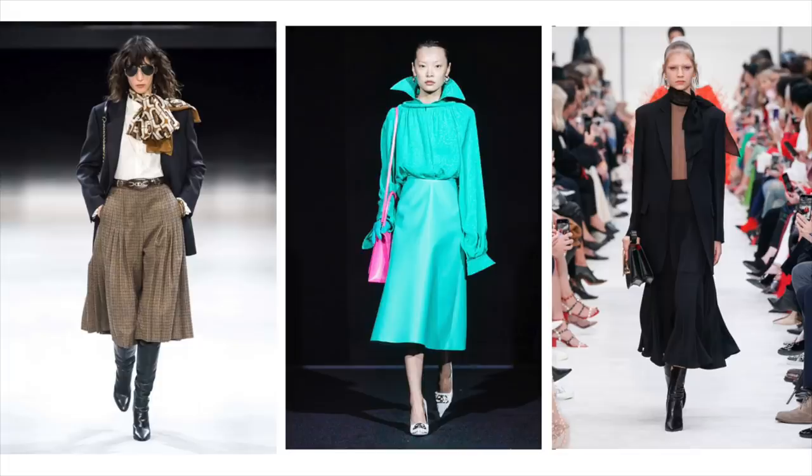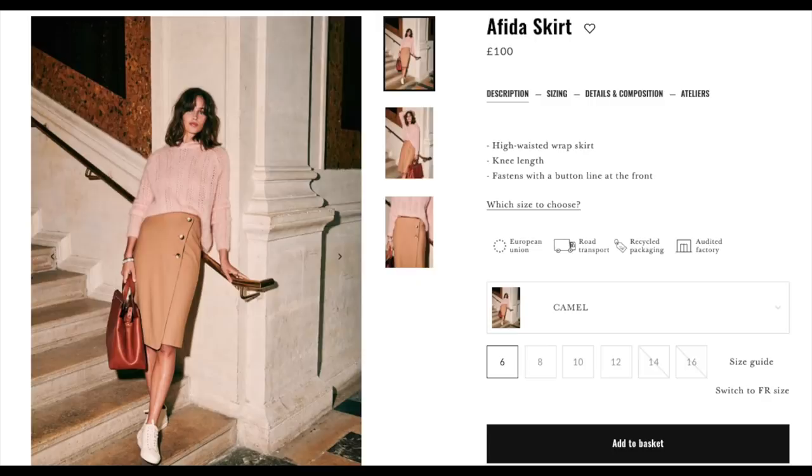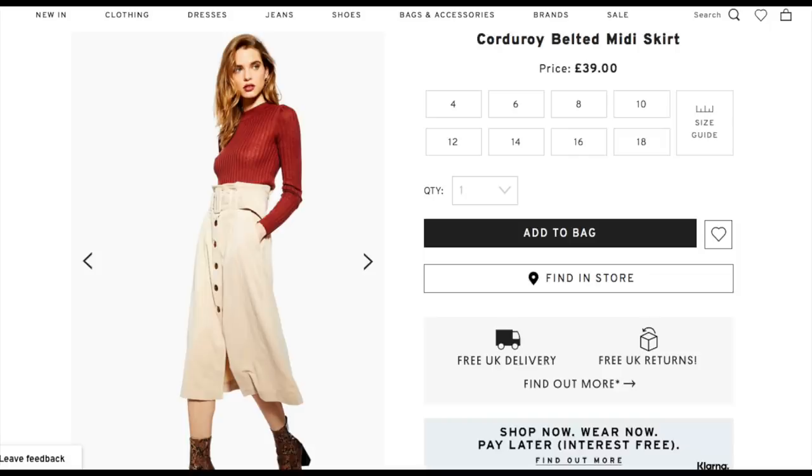So first up it's midi skirts, preferably of the 70s French variety. We saw this all over the catwalks from the likes of Celine and Balenciaga. They added a pop of colour to the look, and Valentino added those huge silk neckties with the blazer to complete the look. I found a couple on the high street which I'll pop up some images while I'm talking, just to show you don't have to go super high-end or designer to create this look. There's absolutely tons to choose from on the high street and with independent designers as well.